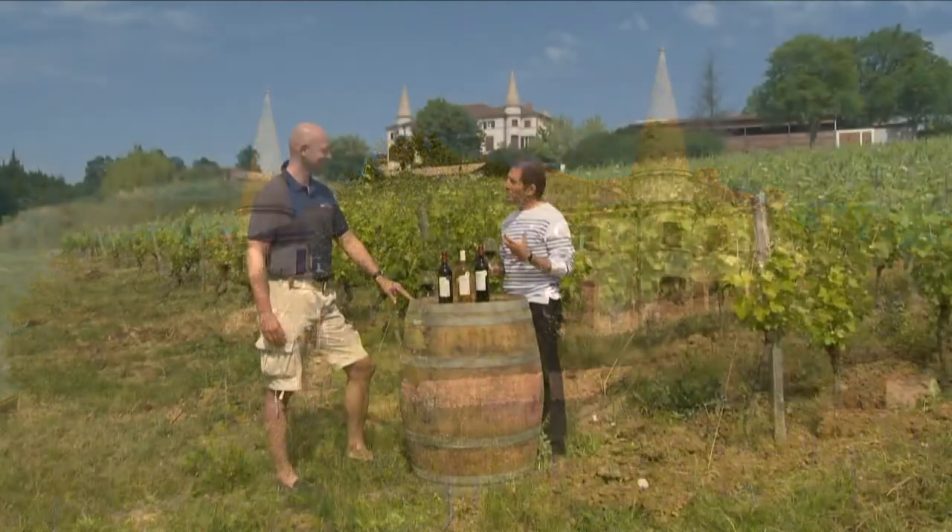Eric, I really love your wines — tell me a bit more about them. Actually, we are here in the Gaillac area, which is one of the oldest wine areas in France.